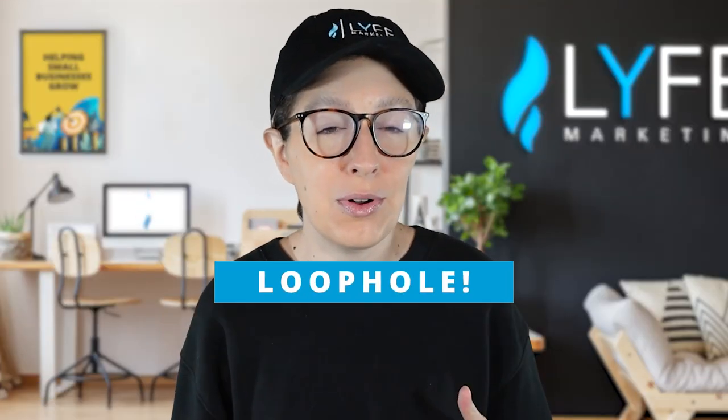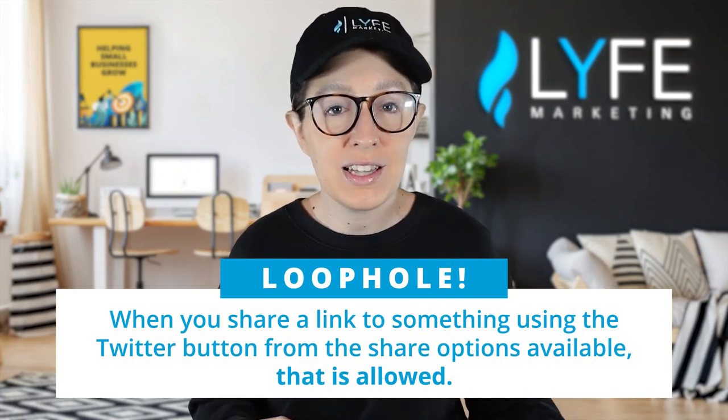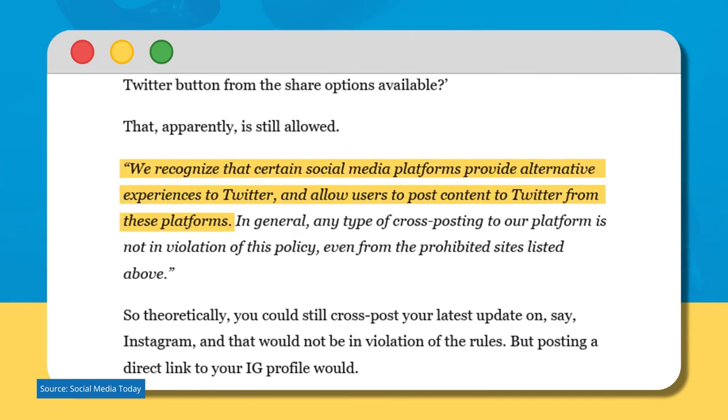But there is a slight loophole. When you share a link to something using the Twitter button from the share options available, that is allowed. Twitter said: 'We recognize that certain social media platforms provide alternative experiences to Twitter and allow users to post content to Twitter from these platforms. Any type of cross-posting to our platform is not in violation of this policy, even from the prohibited sites listed above.' So in theory, you could still cross-promote your latest Facebook reel on Twitter, just so long as it's done via the Twitter sharing option and not via a direct link to Facebook.